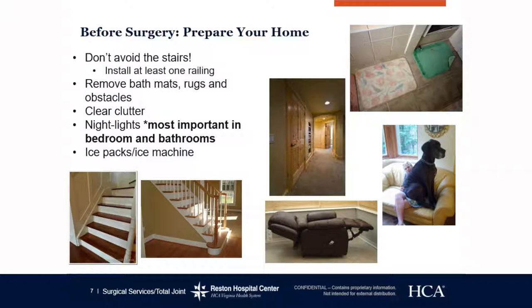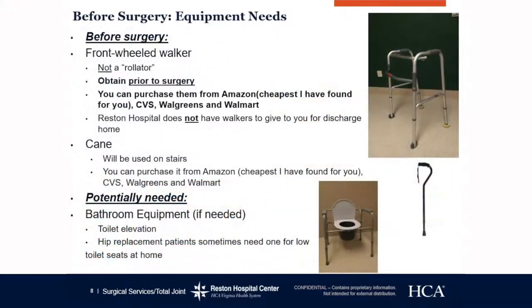We want you to remove any bath mats, rugs, or obstacles. We want a clear path between the kitchen, dining room, and living room and where you'll be spending the majority of your time. We want well-lit hallways, so night lights in your hallway, bathroom, and bedroom — wherever you're getting up in the middle of the night. Most patients who fall do so in the middle of the night when rushing to the restroom or getting a drink of water, so please make sure you install night lights.